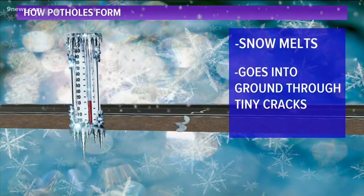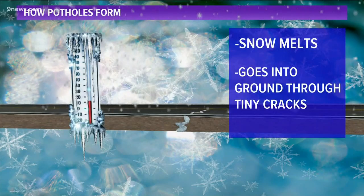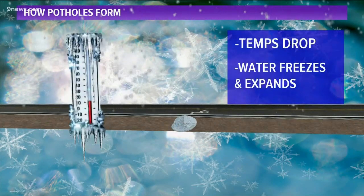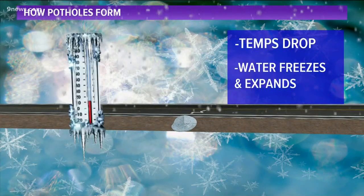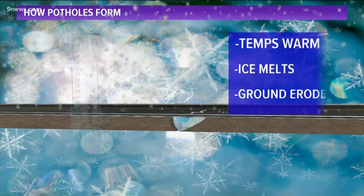Then at night, temperatures drop below freezing. That water turns to ice. As ice forms, it expands, pushing the dirt out of its way. The next day, temperatures warm up and the ice thaws. Water doesn't take up as much space, so the ground erodes away.